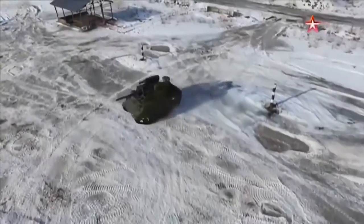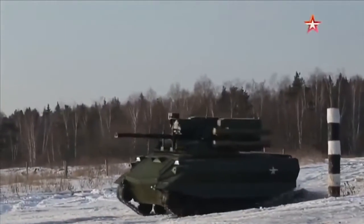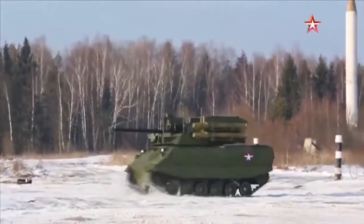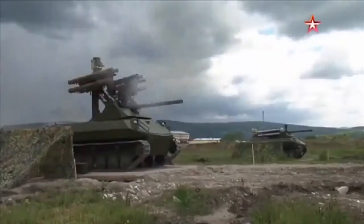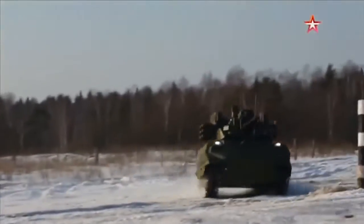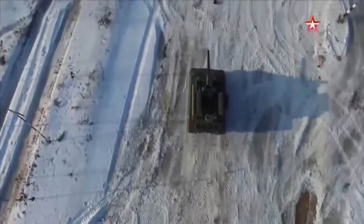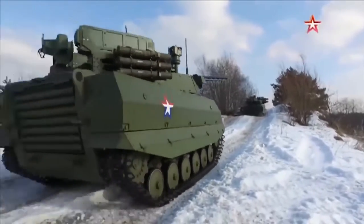URAN-9: The URAN-9 multi-purpose unmanned ground combat vehicle was unveiled by Russian military equipment manufacturer JSC 766 UPTK during the Army 2016 International Military Technical Forum. The vehicle is designed to provide remote reconnaissance and fire support for counter-terrorism, reconnaissance, and military units in urban environments. Fitted with a variety of weapons and sensors, it improves the combat effectiveness of infantry squads while offering maximum protection to personnel. It is capable of detecting and tracking enemy targets at a distance of 6km during the day and 3km at night.